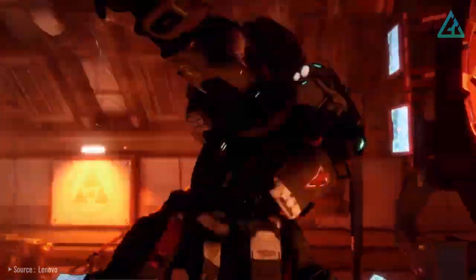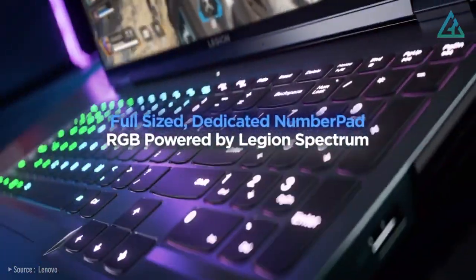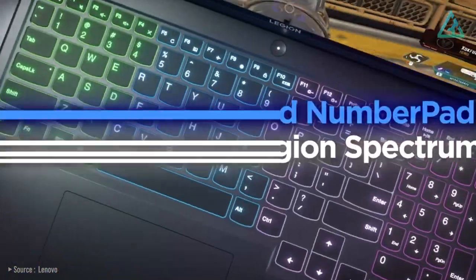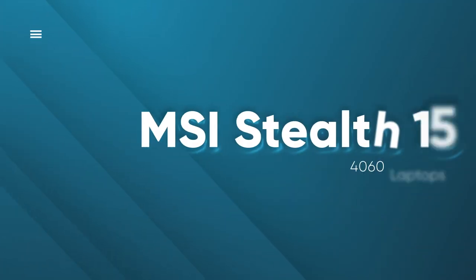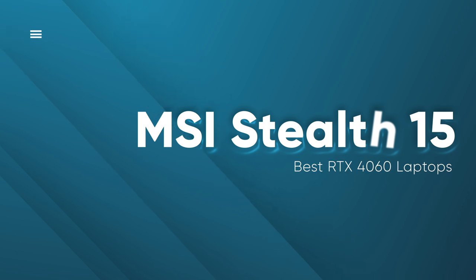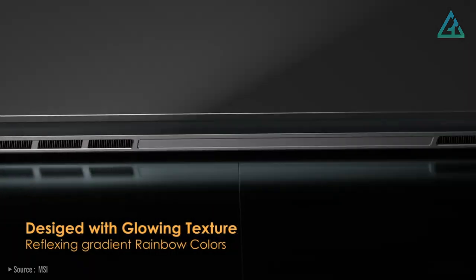Lenovo has its own brand of gaming keyboard called TrueStrike that goes into its Legion laptops. The Legion Pro 5i is positioned as a more affordable alternative to the Pro 7i, and in that sense it is a success.